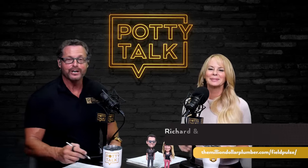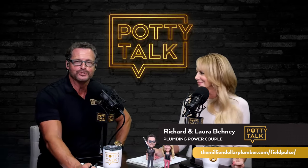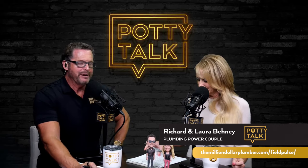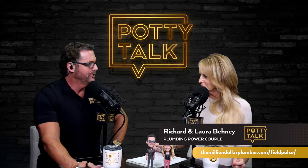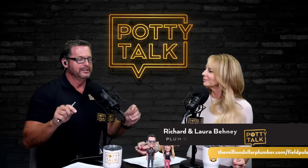Hey, plumbing pros. Welcome to the 407th episode of Potty Talk. We have a special power tools episode for you. Excited to introduce you to a very powerful power tool: FieldPulse. We have Mr. Daniel Myers, who is going to help introduce us to FieldPulse.